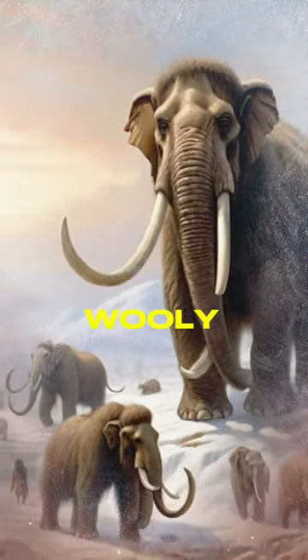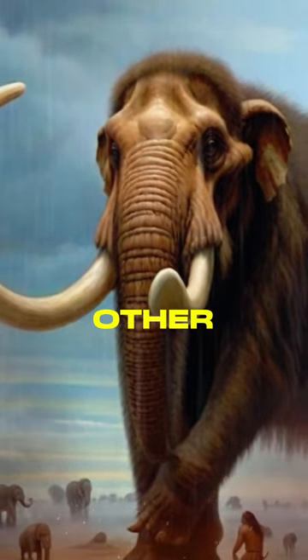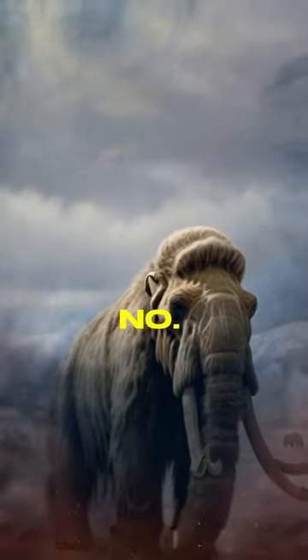Fact number four. Woolly mammoths were primarily herbivores, feeding on grasses, shrubs, and other plant life. Their diet played a crucial role in shaping the landscapes they inhabited.